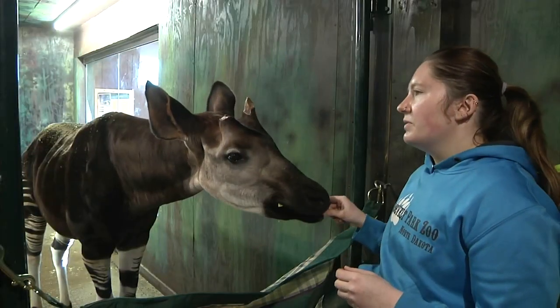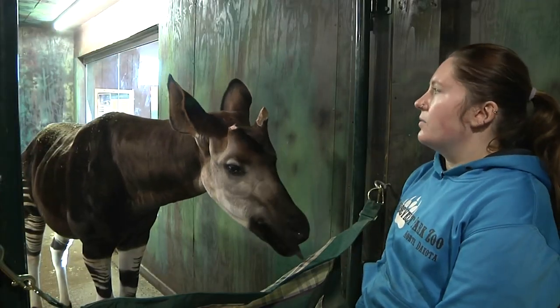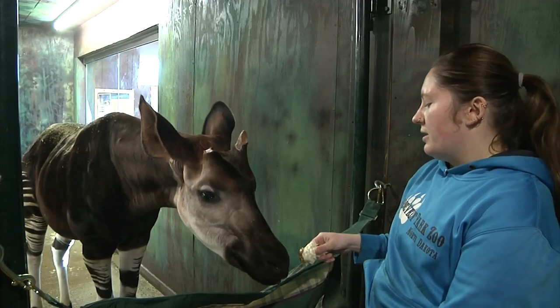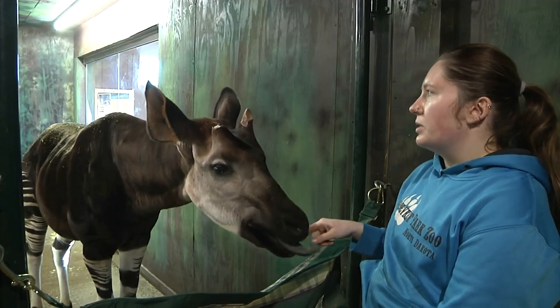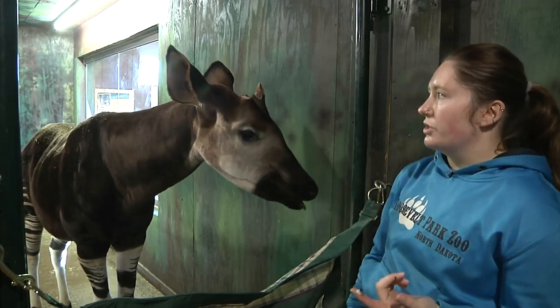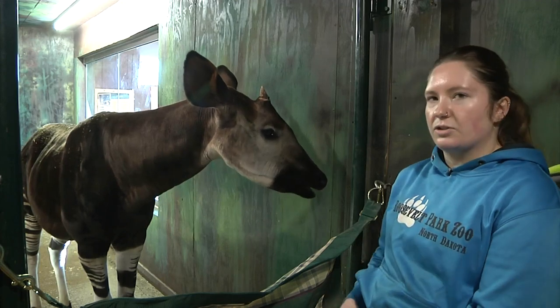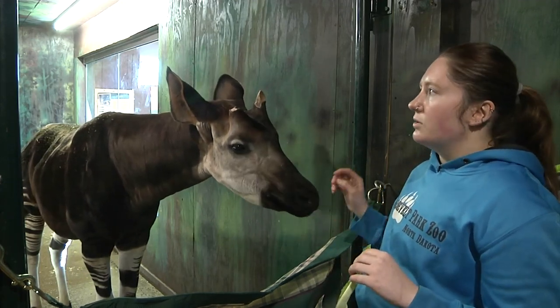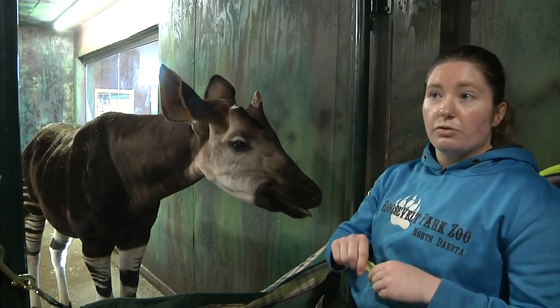We have some different things hung up in his barn right now. One of them is called the Orbiter — an object that we can put either perfume, peanut butter, or even nothing on it. If it's something new for them to look at, he uses his tongue to engage with his environment, so he will just stand there and look at it and watch it move around.